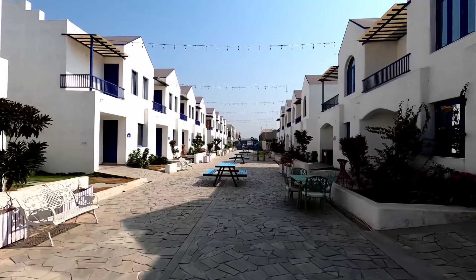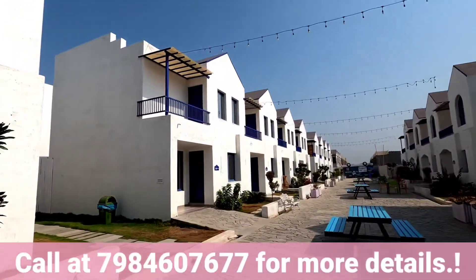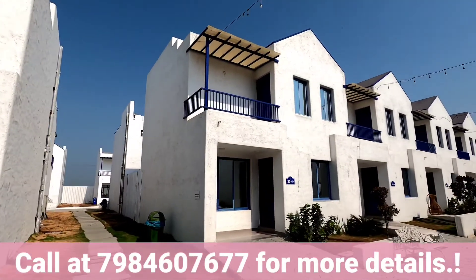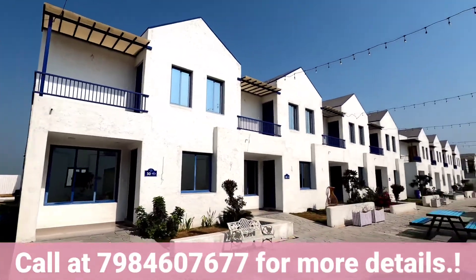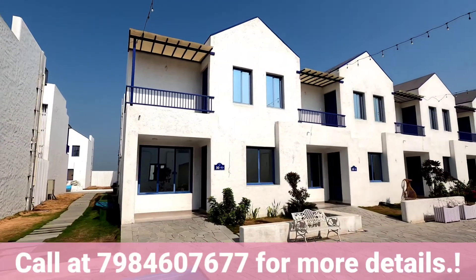If you liked this video and have interest in this villa, or are looking for a villa like this, you can call us on the number below and we will be very happy to help you out. Thanks a lot for watching — do like, share, and subscribe. Thank you.